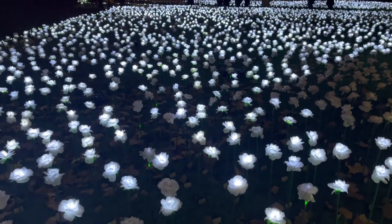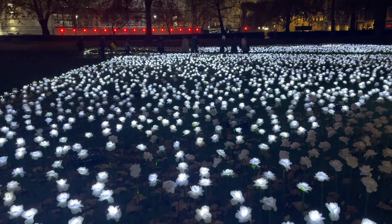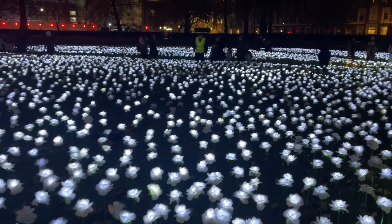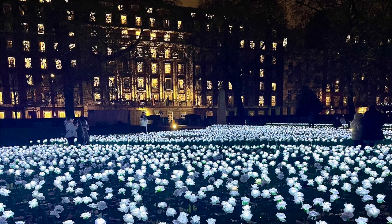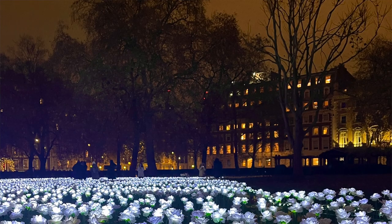This initiative has raised over 250,000 pounds for the Royal Marsden Cancer Charity, thanks to so many generous people around the world. It's such a beautiful and serene place to go and visit — really special to see all of these white illuminated cloth roses lit up in the garden square. I would definitely recommend visiting in the evening so you can truly experience this tranquil garden of reflection at the peak time. This initiative ends at the end of December, so mark your calendars for November or December if you're in London.